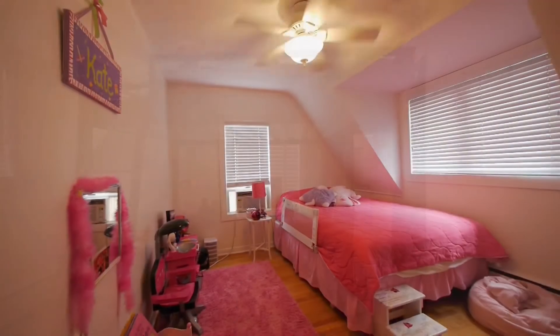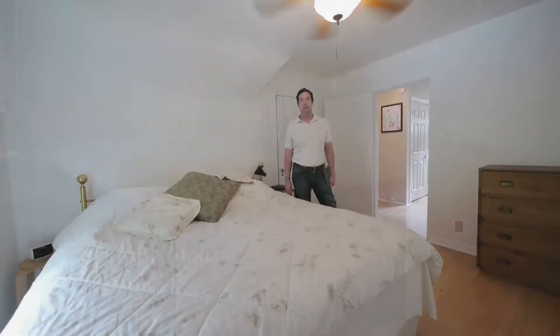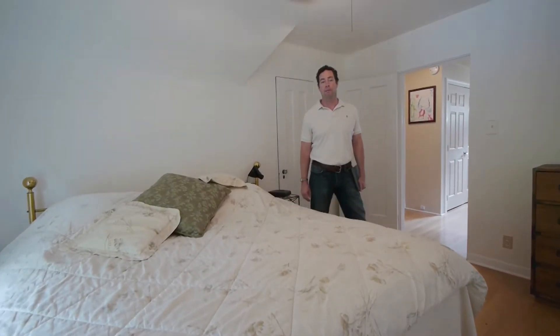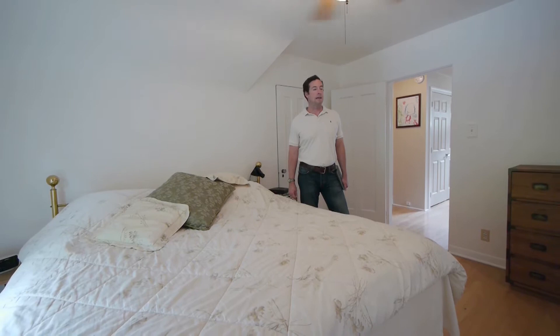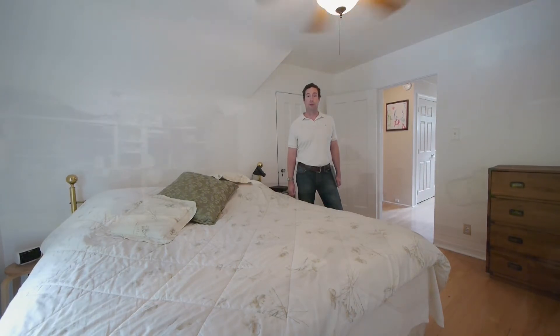Up here on the second floor, we've got three bedrooms, one bath. You've got the charm and character nooks and crannies that go along with an English Tudor home. And with the concern that comes with closet space, we've got real nice additional closet space in the hallway. Nice hardwood floors throughout as well.